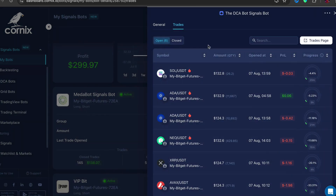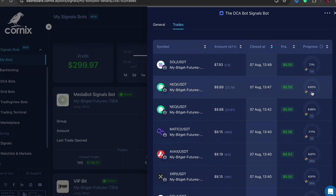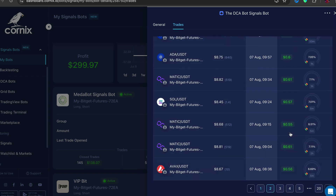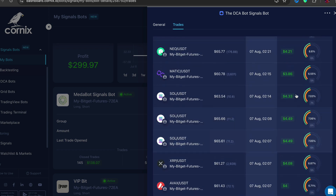Here are some closed trades where I've made seven percent, six percent. This bot makes roughly seven to eight percent on average. I'm going to show you a trick where you can actually make more money — you'll see here I've made three dollars, four dollars, four dollars, four dollars, and four dollars. I'll show you how to change that so you can make more.